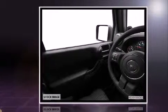Jeep prioritized comfort and style by including variably intermittent wipers, a trip computer, an outside temperature display, front fog lights, skid plates, and cruise control.